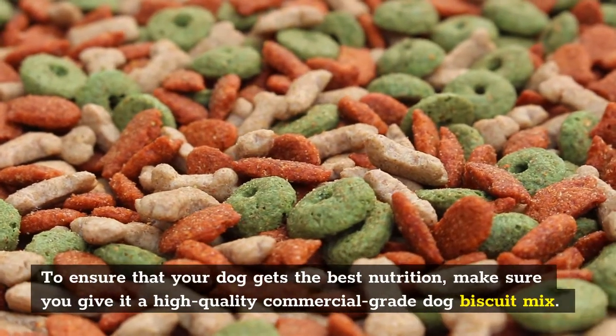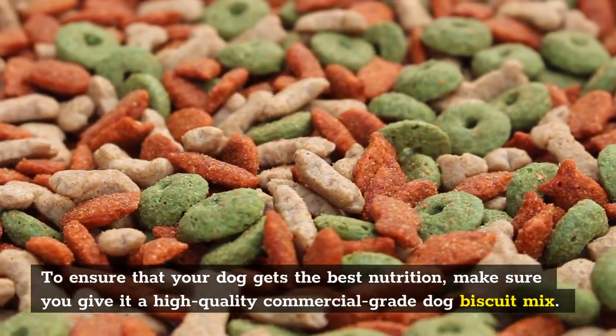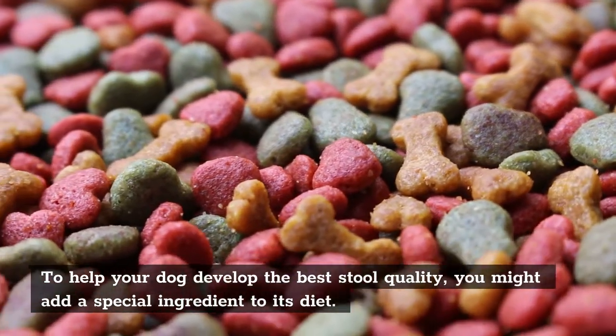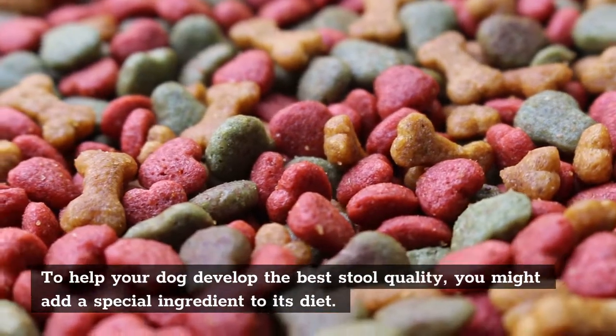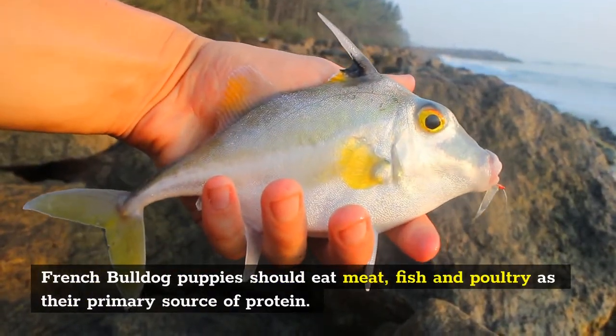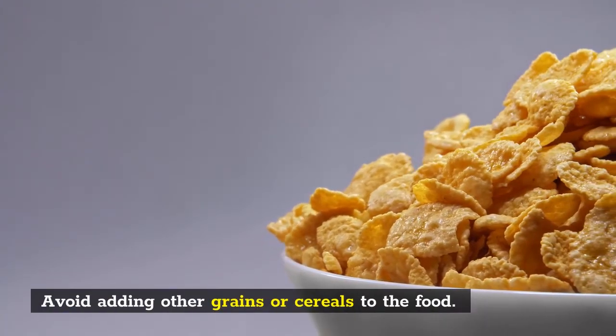To ensure that your dog gets the best nutrition, make sure you give it a high-quality commercial-grade dog biscuit mix. To help your dog develop the best stool quality, you might add a special ingredient to its diet. French Bulldog puppies should eat meat, fish, and poultry as their primary source of protein. Avoid adding other grains or cereals to the food.